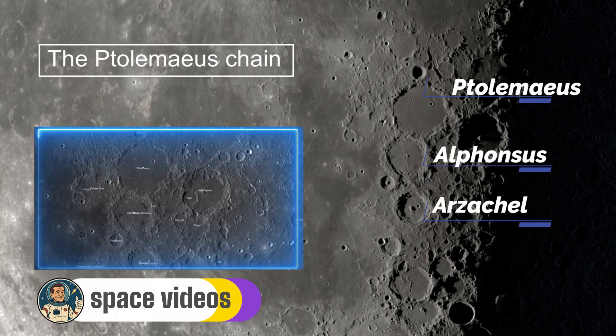Just south lies Alphonsus, 119 kilometres wide, and this one holds mysteries. In 1958, Russian astronomer Nikolai Kozyrev claimed to have observed a gaseous emission here — possible evidence of volcanic activity. NASA was so intrigued that Ranger 9 deliberately crashed into Alphonsus in 1965 to study it. Through your telescope, look for the dark patches on its floor — these volcanic ash deposits are especially visible tonight with the side lighting creating strong contrasts. The youngest of the trio is Arzachel, 97 kilometres across but the most dramatic: its terraced walls rise 3,600 metres, and a massive central peak towers 1,500 metres from the crater floor. Tonight's last quarter shadows make this peak look like a pyramid rising from darkness — absolutely spectacular in a telescope.